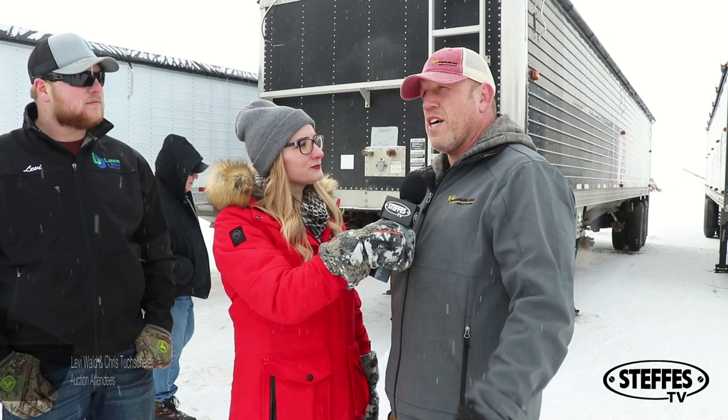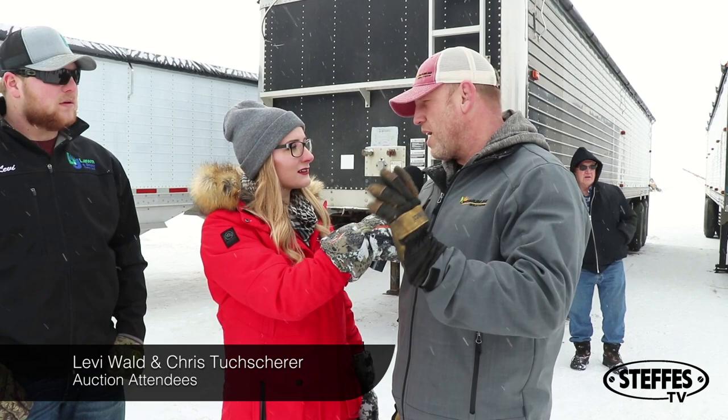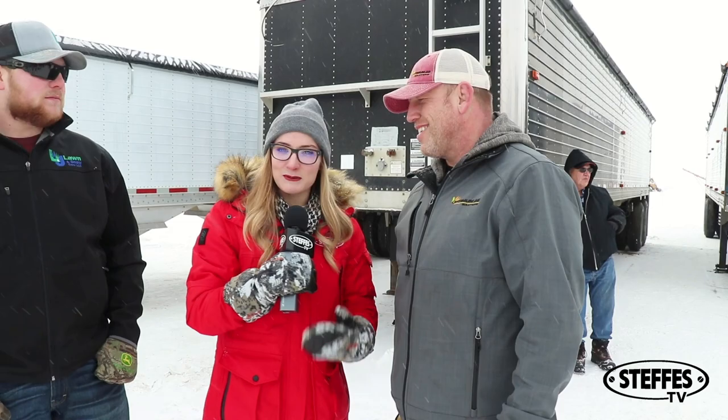Chris, Levi, what brings you to the auction today? How did you find out about our auction? Well, I know the farmer — I do some business with him, and we've got a couple of trucks I'm looking at. So you just knew it by word of mouth? Yeah, kind of word of mouth. But I mean, I go online a lot and look at your guys' auctions, so I knew it that way too.